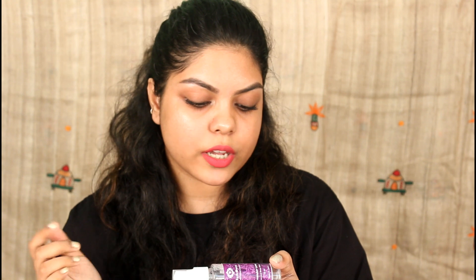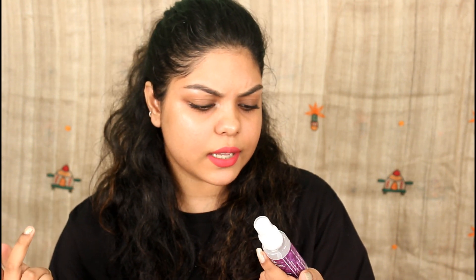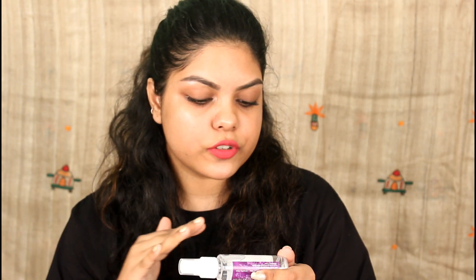The first product is from Bath Sutra — it's the Lavender Love Face and Body Mist, 50 ml, made in India. The directions say to spray onto a clean face and neck to hydrate and refresh the skin. It's paraben-free, chemical-free, and cruelty-free. The ingredients include aqua and certified organic lavender hydrosol. It was manufactured on 4th April 2018 with an expiry date of July 2018, and it's priced at rupees 499.